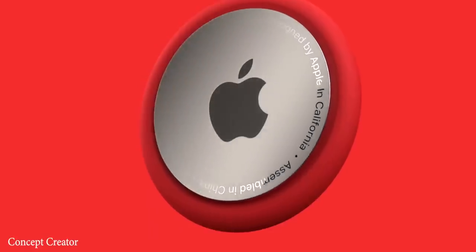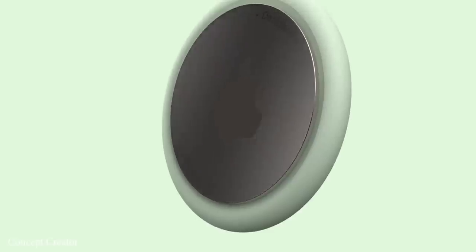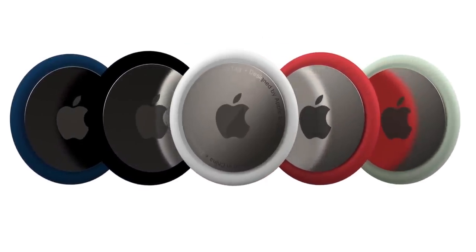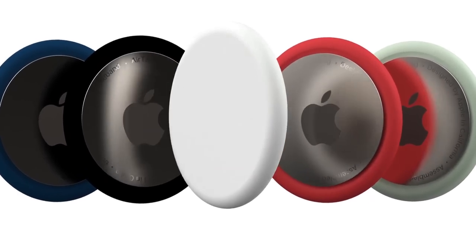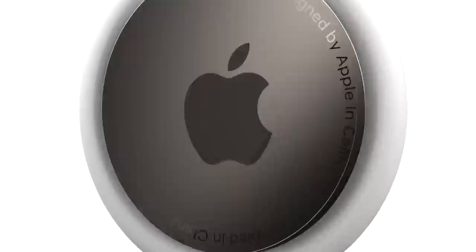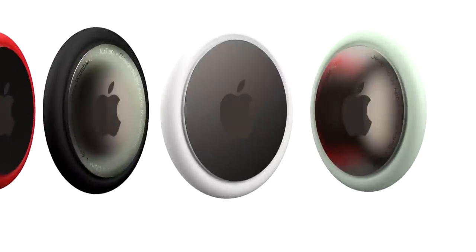We also have these amazing concepts of AirTags by Concept Creator — link in the description — showing us what they'll be like. They look really huge in these concepts, but according to John Prosser, these should be around the same size as a bottle cap, so actually really small. That makes a lot of sense because these are basically going to be attached to things like keys, so they shouldn't be too big. With the addition of AirTags and the Ultra Wideband chip inside, you should be able to locate the AirTag with incredible accuracy.